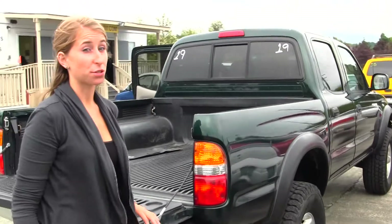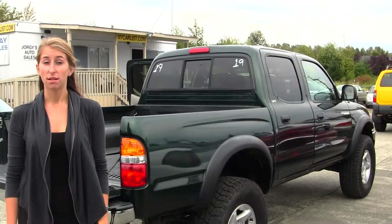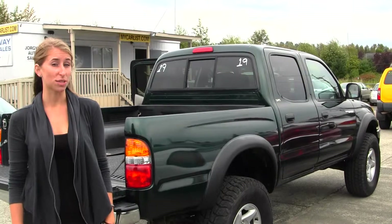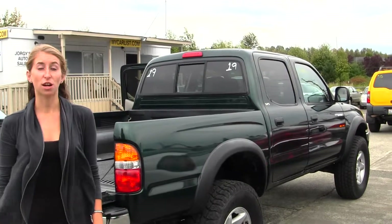All of our inventory here goes through an extensive service safety inspection. They are beautifully detailed so you can purchase with confidence. Give us a call today to set up a test drive with one of our professional sales representatives at 253-277-2247. Thank you for joining us on our virtual tour.